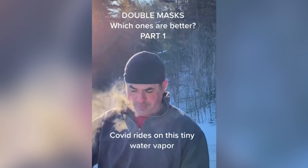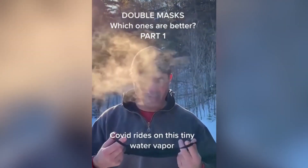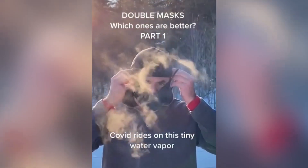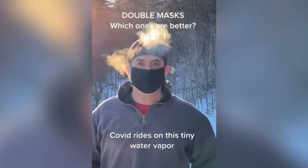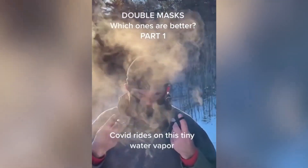Next, we're going to try a cloth mask. Remember, we want to stop this moisture that's coming out of our mouth, because that's what COVID rides on. Here's one. Here's two.